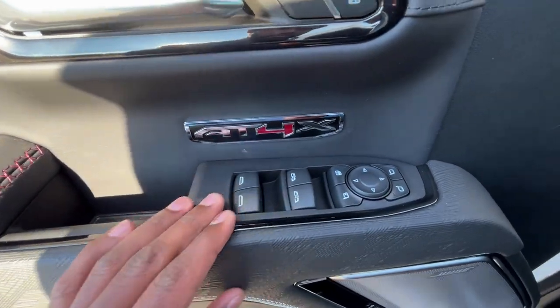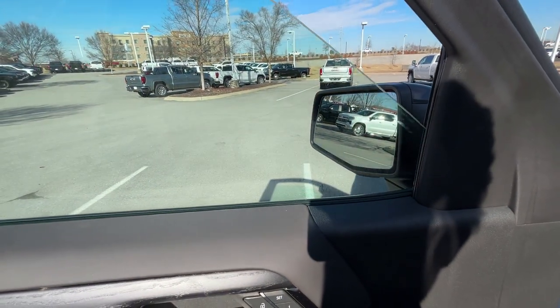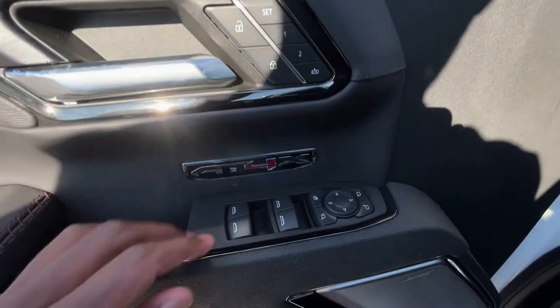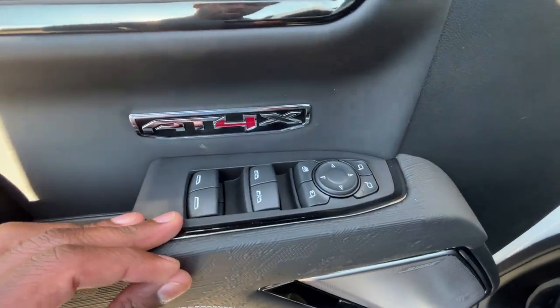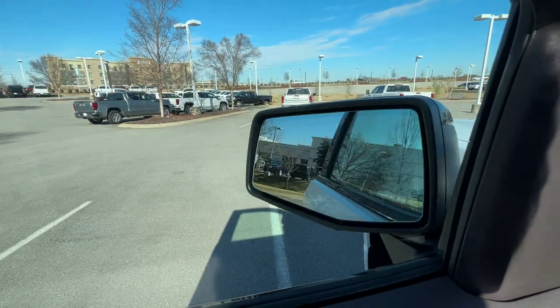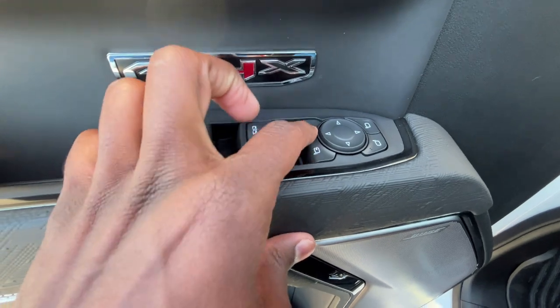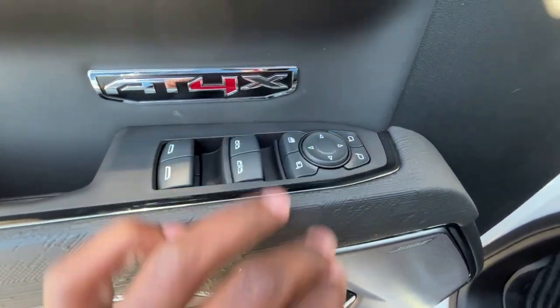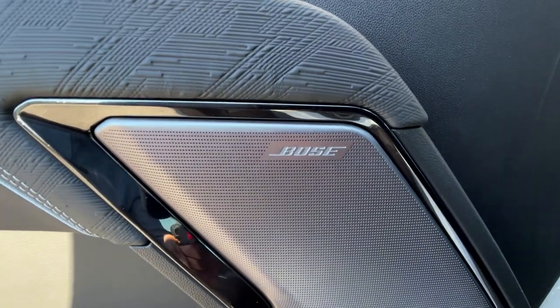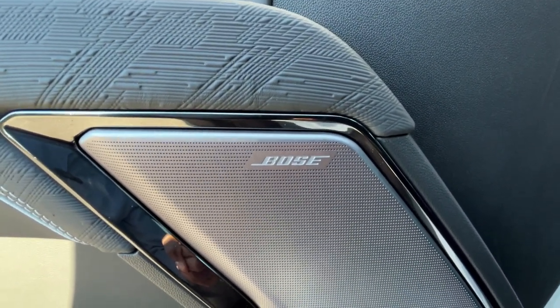Down here we have the controls for our power windows. The front two are auto up and down, one touch, and then normal power windows for the back. We also have power folding mirrors with blind spot monitors, the ability to lock the rear, and power mirror controls. And we have the 12-speaker premium Bose sound system, which we'll test out in a second.